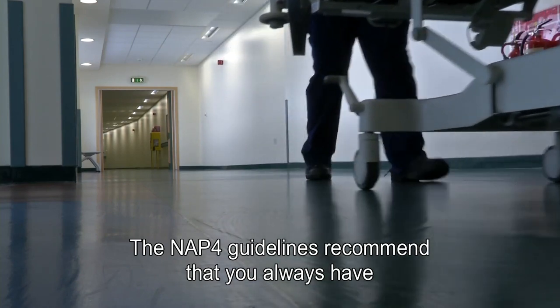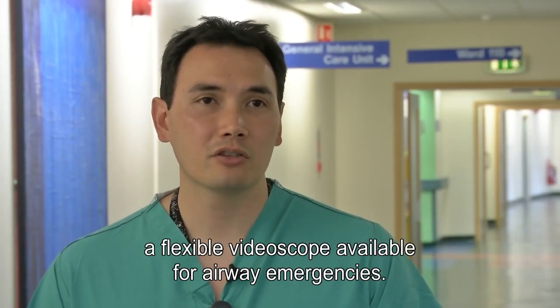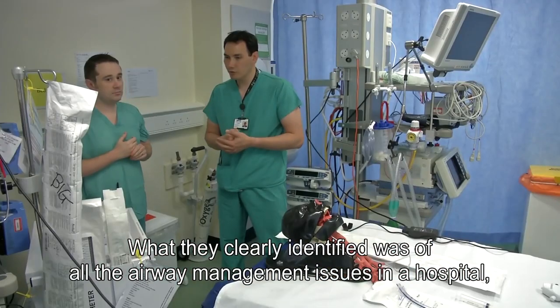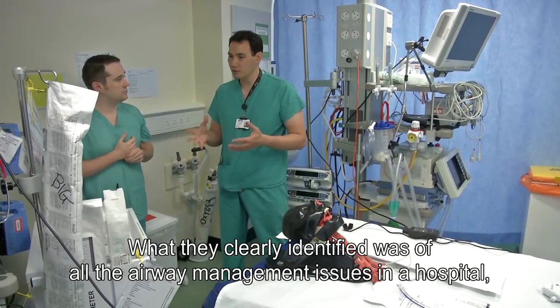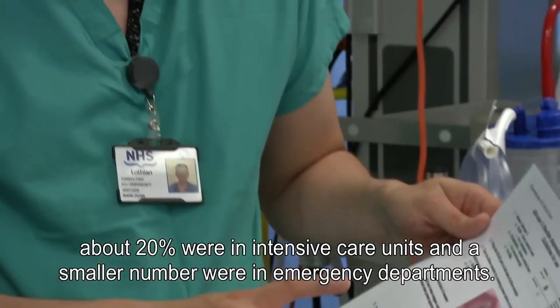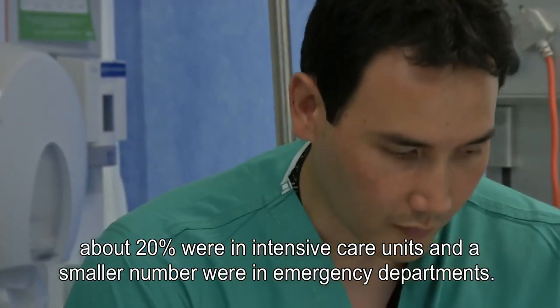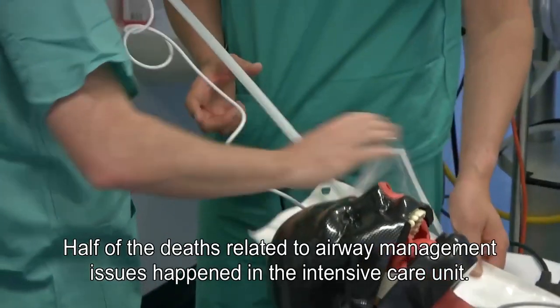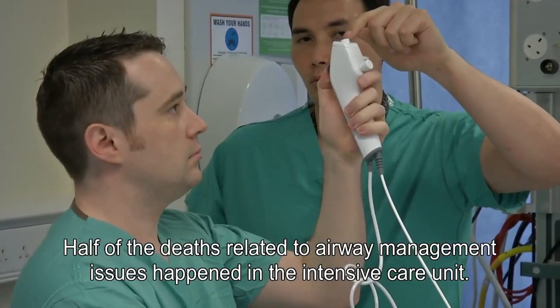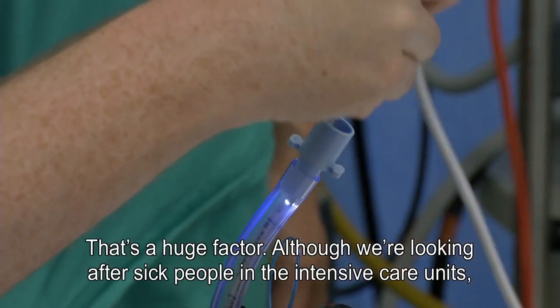The NAP4 guidelines made a recommendation that you should always have available a flexible video scope for airway emergencies. What they identified, quite keenly, was that although of all of the airway management issues identified in a hospital, about 20% were in an intensive care unit and a smaller number in an emergency department, half of the deaths related to airway management issues happened in the intensive care unit.